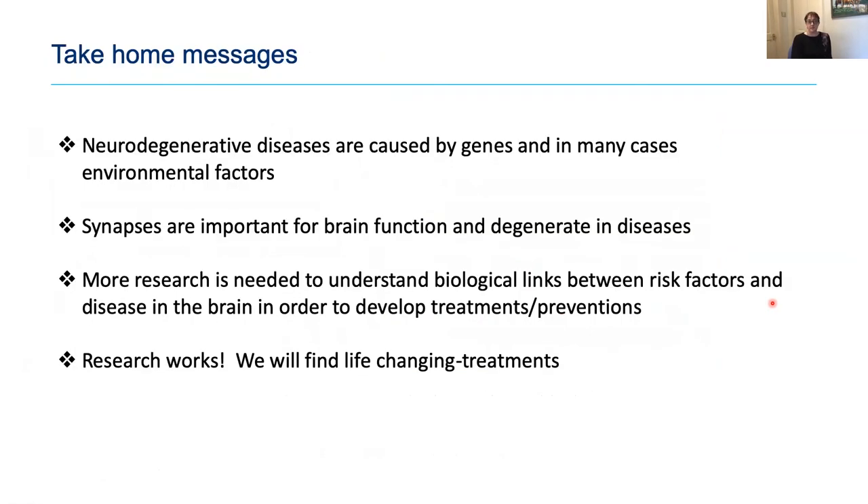My take-home message: neurodegenerative diseases are caused by genes, lifestyle factors, and in dementias also age. Synapses are important for brain function and they degenerate in these diseases. We need more research to understand the biological links between risk factors and disease so we can develop treatments and preventions. Research does work — cancer now has many effective treatments, HIV-AIDS is a manageable chronic condition — and with appropriate funding and smart people engaged, we can defeat these diseases.